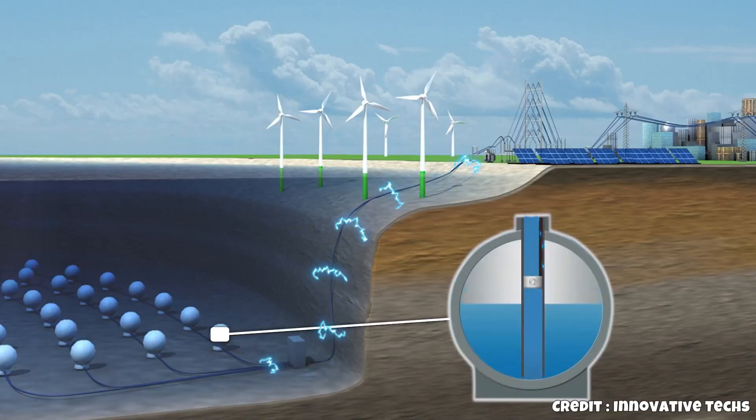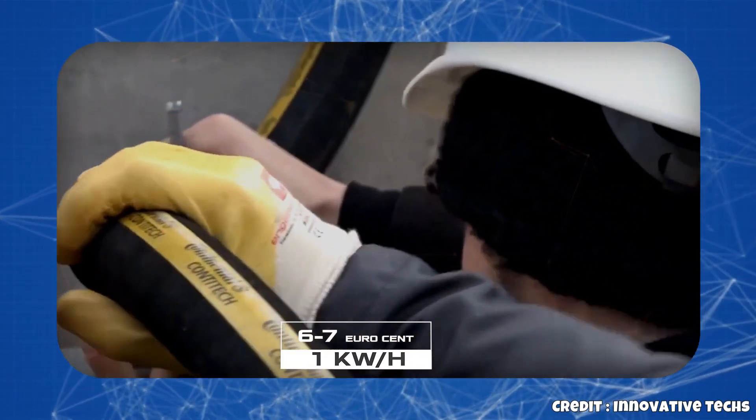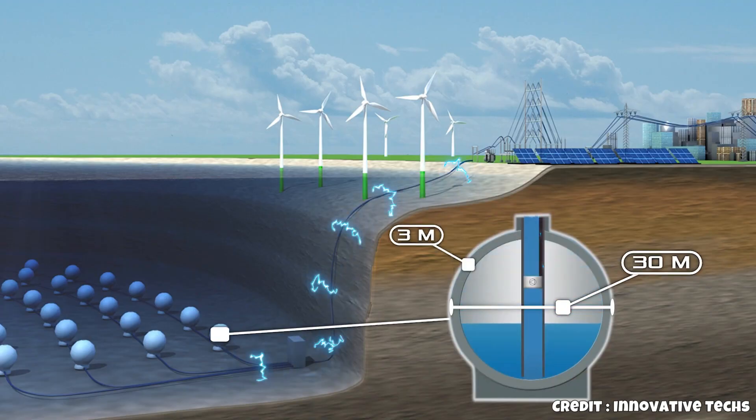A nationwide electricity price drop of around 10 cents could become reality. Germany could become a global leader in energy storage with this innovation, achieving something impossible with conventional batteries. What makes this solution unique? It doesn't store energy chemically, but mechanically.